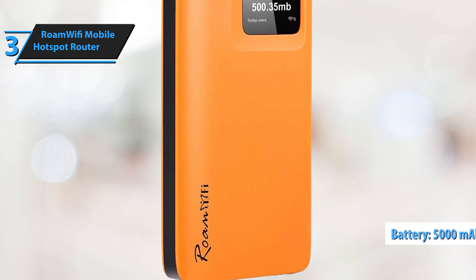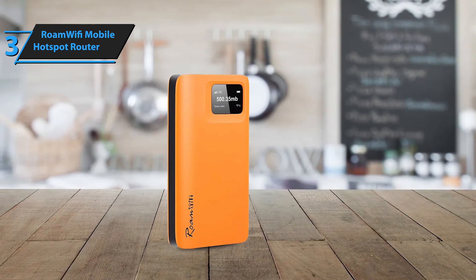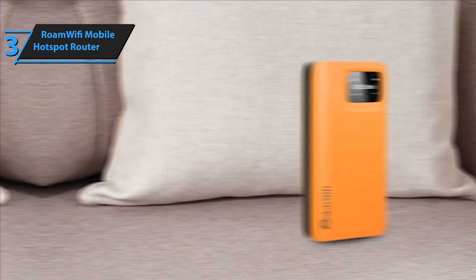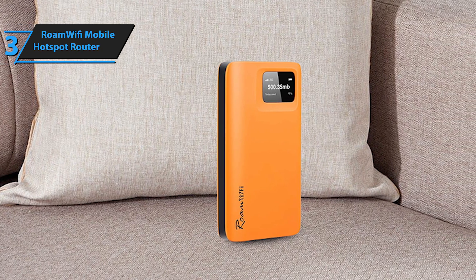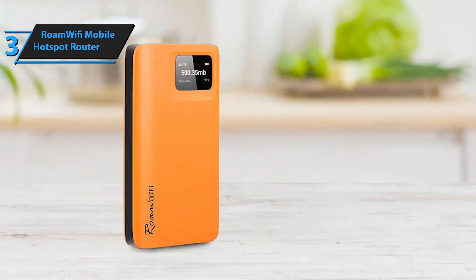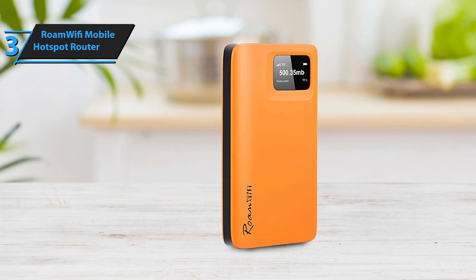With a robust 5,000mAh battery, the Roam Wi-Fi R10 is perfect for everything from business meetings to streaming content. It transforms your online experience into something smooth and enjoyable, making it an excellent choice for those seeking a dependable mid-range option. This is a quality product, and all we can do is recommend it. If you're interested in any of the products, I've gone ahead and updated the description below with links to get you the best deals available right now, so make sure to check those out for the most current prices and offers.